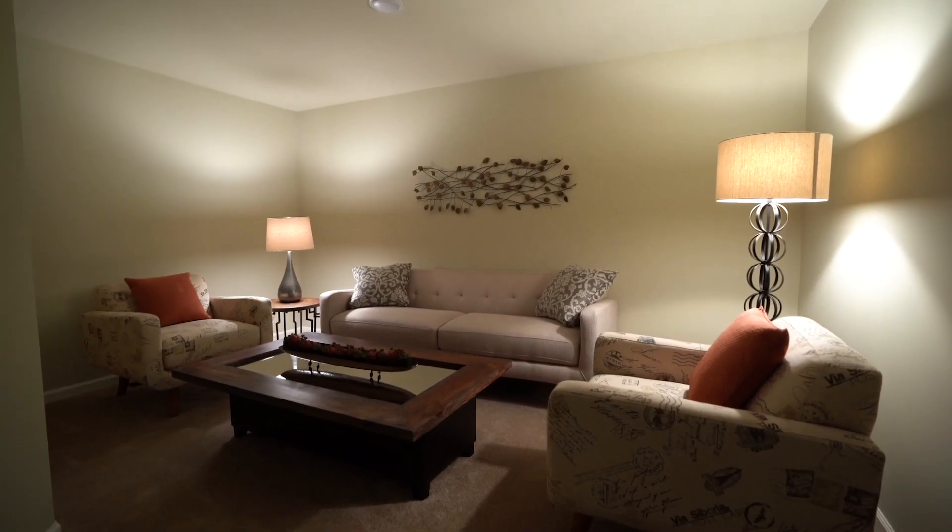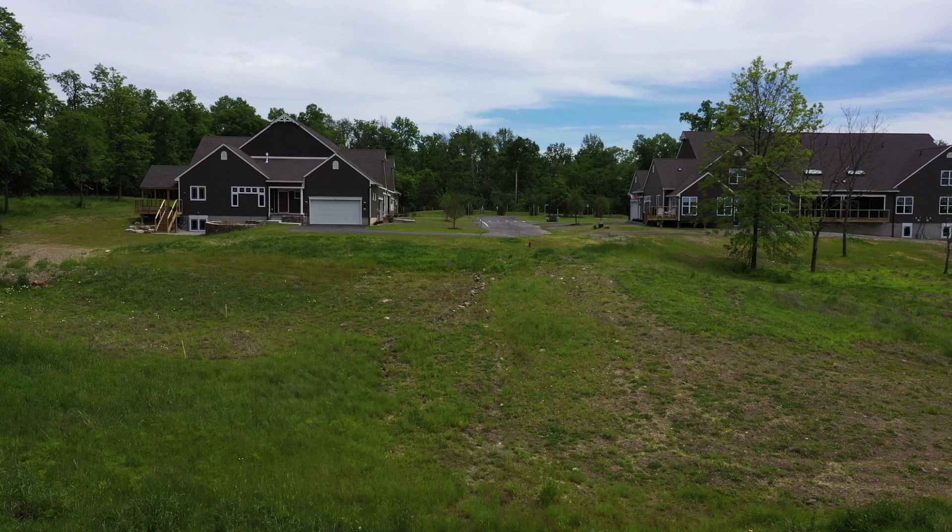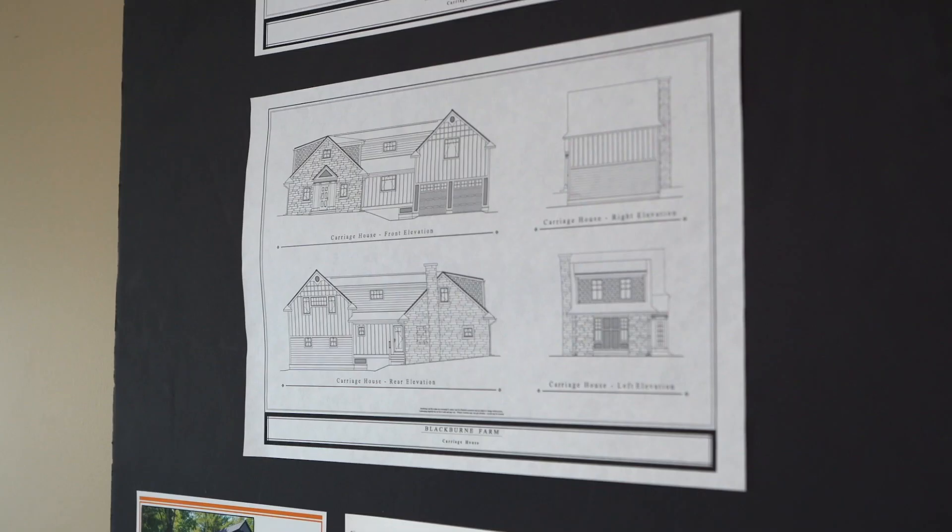Rieger Homes has been building in this area for 59 years. We're a second generation company. When we came here and talked to Joe about the project, we fell in love with the site. It's a beautiful park-like setting unlike anything that we've worked with before, and we're excited about the opportunity.